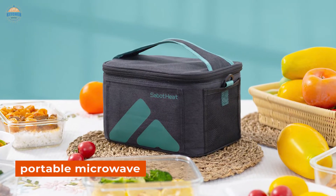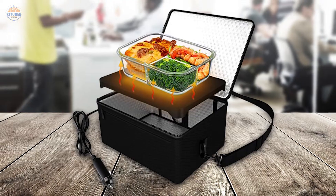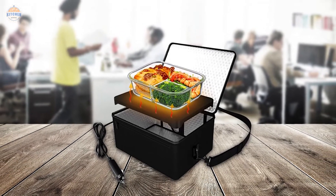The portable microwave is one of the most versatile appliances around, and it's great for quick fixes in the kitchen. Whether you need to reheat a burrito or defrost some vegetables, a portable microwave is your best bet.